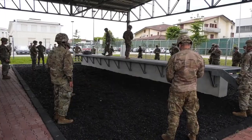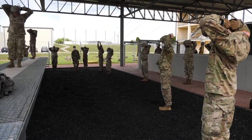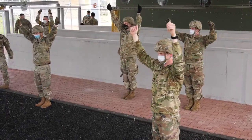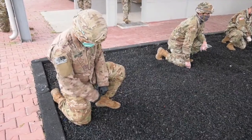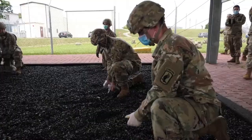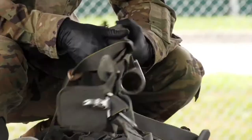We covered how to properly rig combat equipment and air items, how to conduct parachute landing falls, how to properly size, fit, and don the parachute equipment, as well as a demonstration and practical exercise in actions in the aircraft, actions in the air, and how to conduct parachute landing falls.